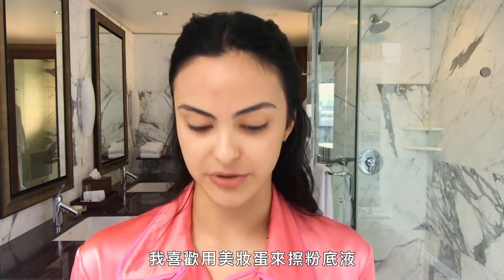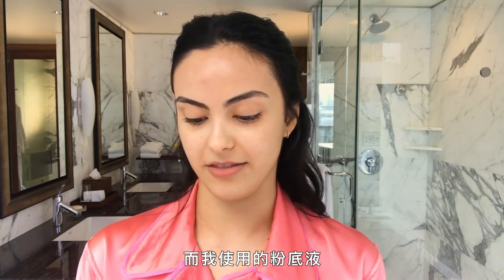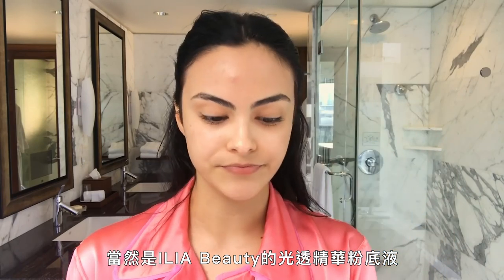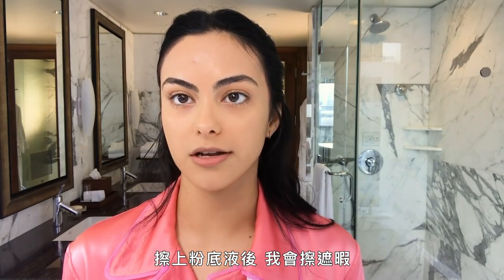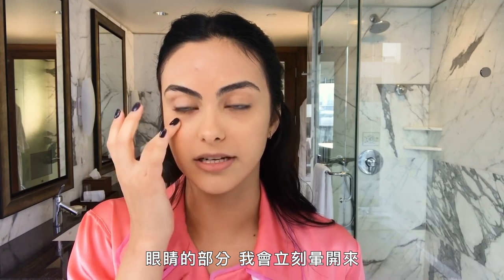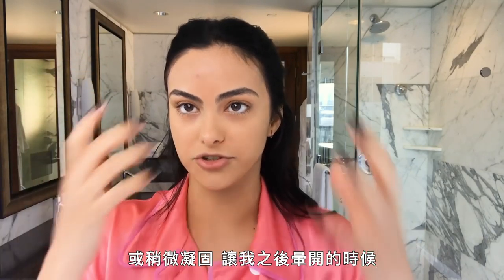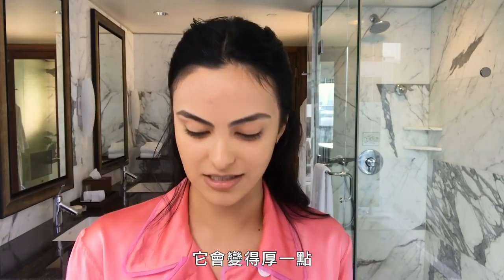I like to use a beauty blender to apply foundation. And the foundation I use is, of course, Ilia Beauty Tru Skin Serum Foundation. After foundation, I put on concealer. For the eyes, I blend in immediately, and then when I go to cover blemishes, I kind of let the product dry first so that when I do go to blend it, it's a little bit thicker, if that makes sense.